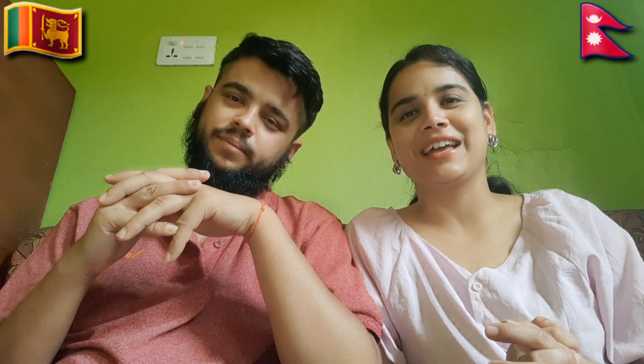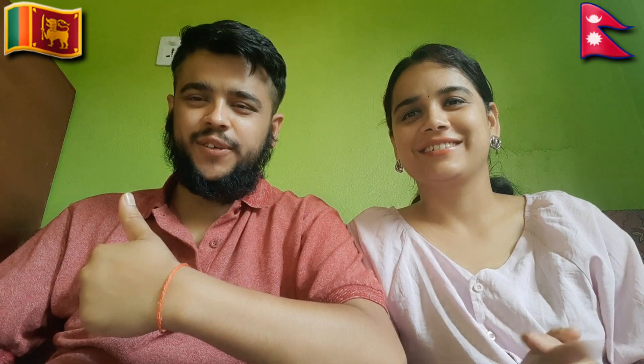So guys, we enjoyed Sri Lanka and your buildings. Keep loving, keep supporting, keep requesting us — subscribe to our channel and hit the bell icon for notifications. Stay safe guys. Bye-bye! We will see you in the next video. Please don't forget to hit subscribe and like. Namaskar, bye-bye!